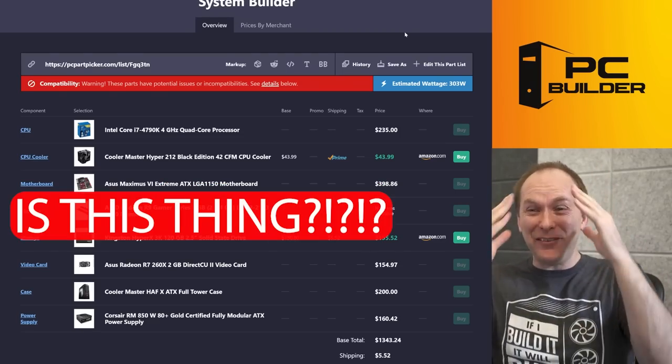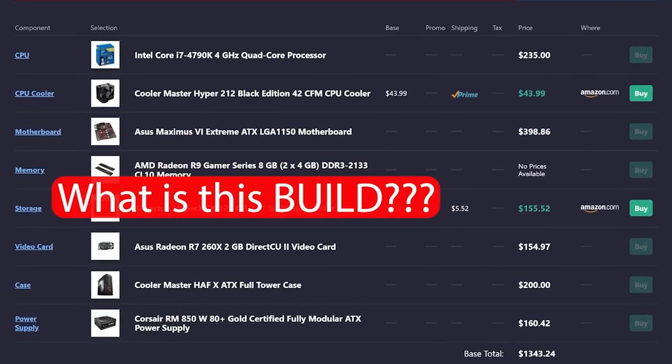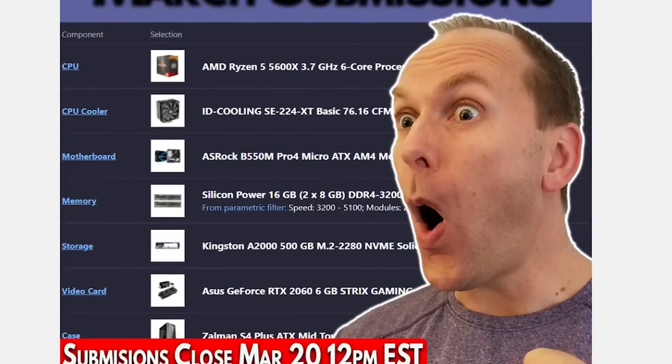What in the holy heck is this thing? What is going on here? Have I just been hit over the head? What is this build? Hi, welcome back to PC Builder. I'm Jason. This month's Boost My Build, we've got crazy, crazy builds.